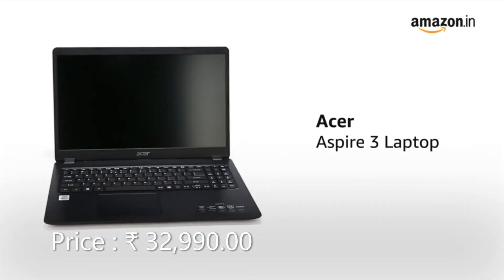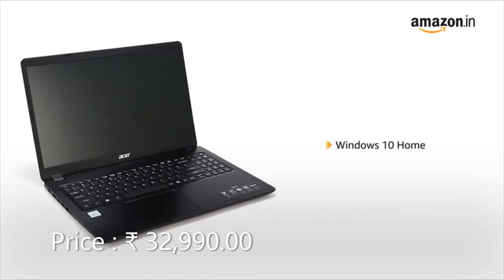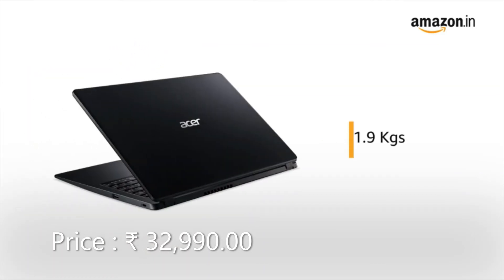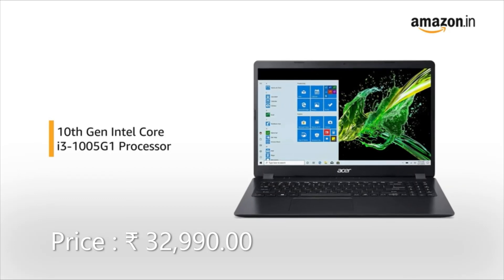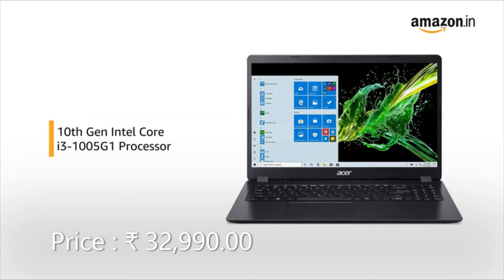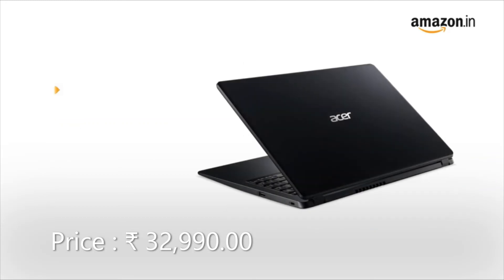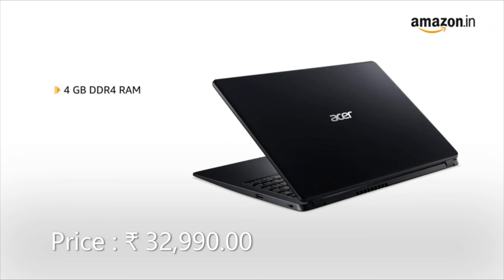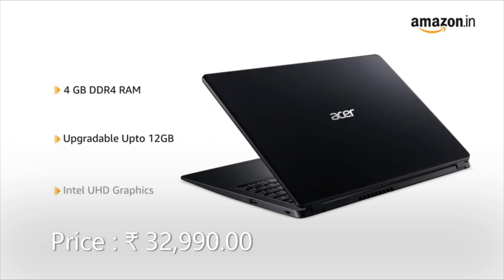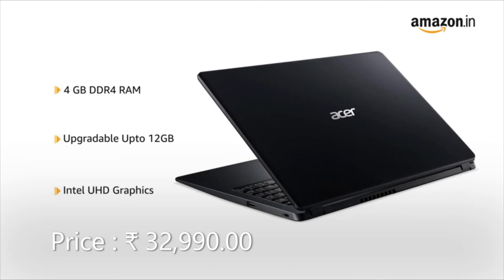This Black Acer Aspire 3 laptop comes pre-installed with Windows 10 Home, making it ready to use. This thin and light laptop weighs only 1.9 kg, making it ideal for people on the go. Powered by the 10th generation Intel Core i3 processor, this laptop gives you a faster and smoother computing experience, allowing you to multitask. This laptop features a 4GB DDR4 RAM that is upgradable up to 12GB, and also comes with an Intel UHD graphics card that allows you to switch easily between applications.